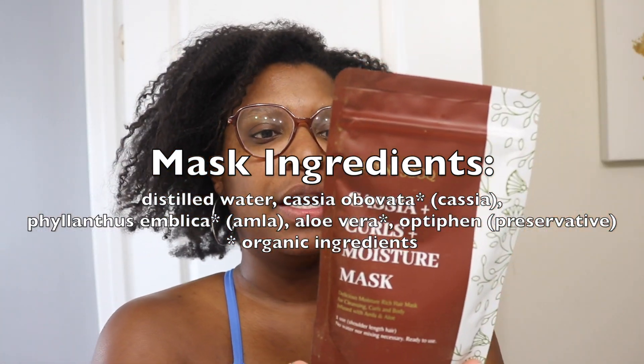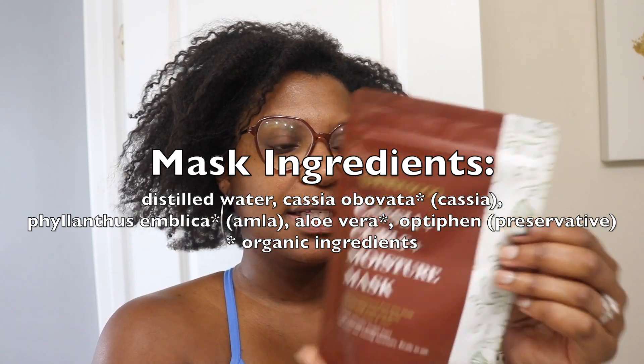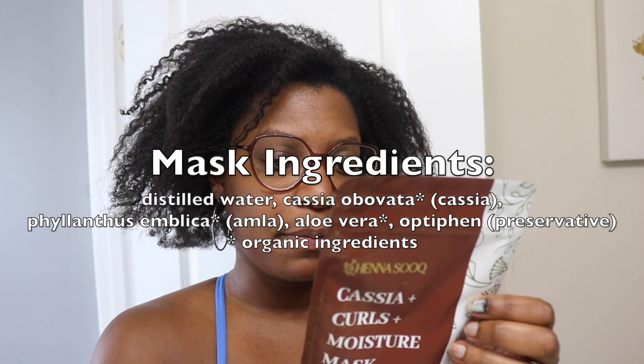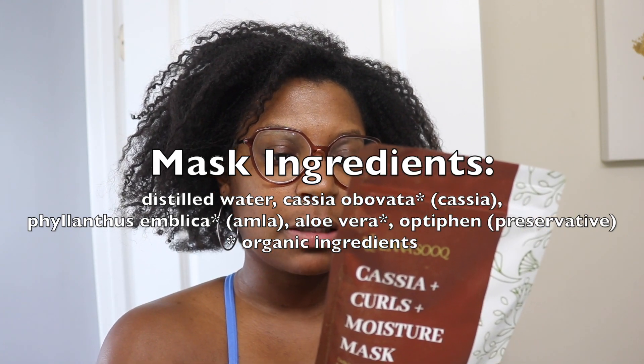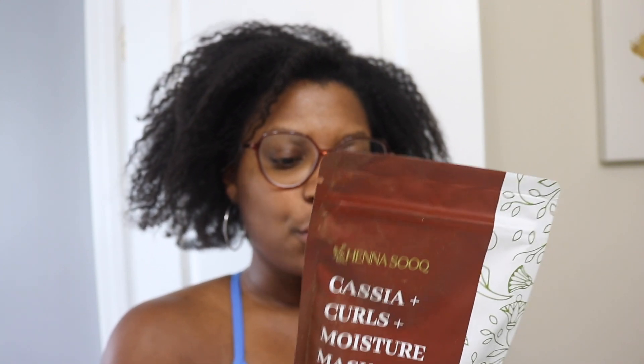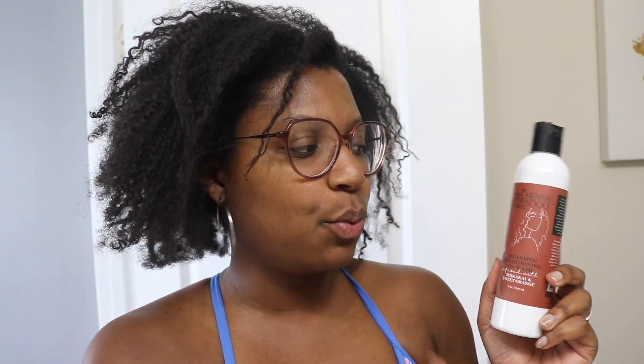Then we move on to step two — this is a ready-made ayurvedic hair care deep conditioner: the Cassia Curls Moisture Mask. On the back it says the cassia is cleansing, the amla promotes hair growth, and the aloe is for shine and growth. It's a ready-to-use mask — pre-wash with the shampoo, apply on damp cleansed hair by sections, do not twist or braid hair strands. I'm going to do half of this to get two uses out of it.